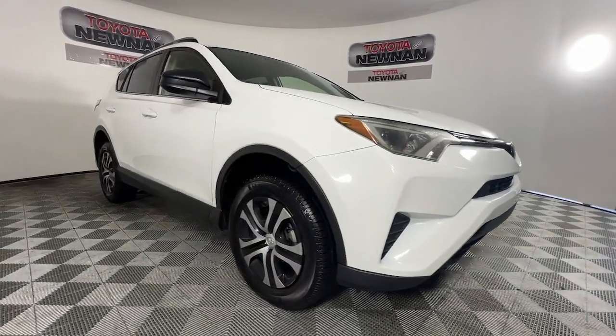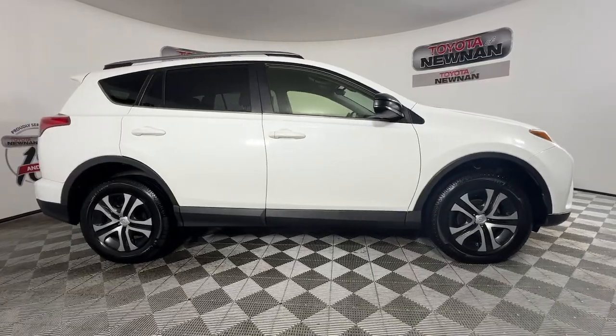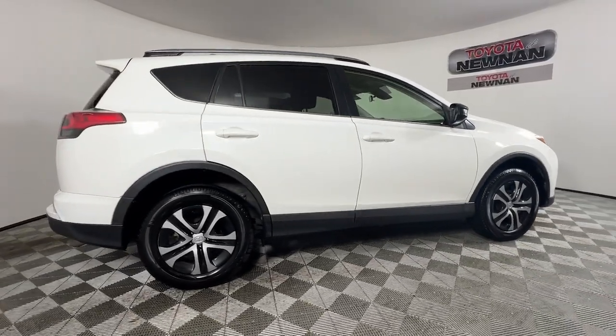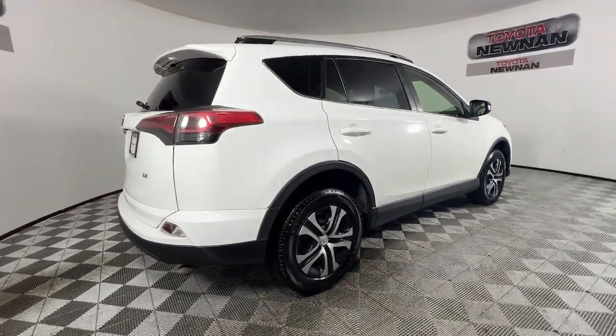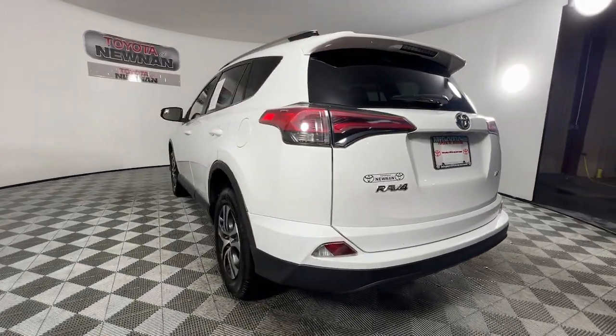Get a feel for the 2018 Toyota RAV4. With less than 200,000 miles on the odometer, this vehicle provides excellent value. This can-do RAV4 puts fun, refined comfort and capability into your daily drive.